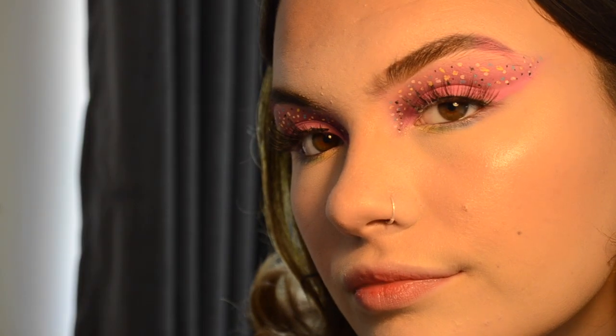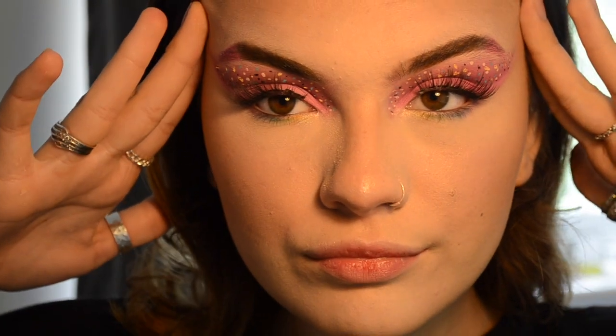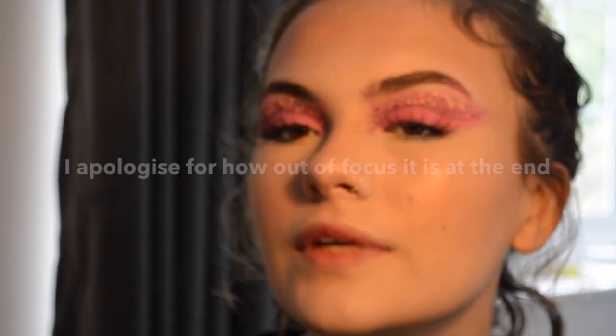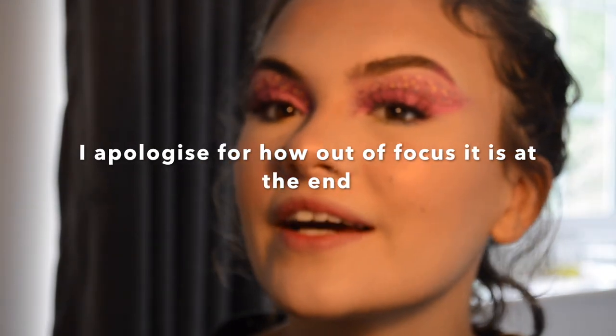This is my attempt at it! Comparing it to her look — I feel like it looks okay to be honest. Did I do good? Leave your thoughts on the makeup look in the comments. I'll see you guys in the next video — see ya!